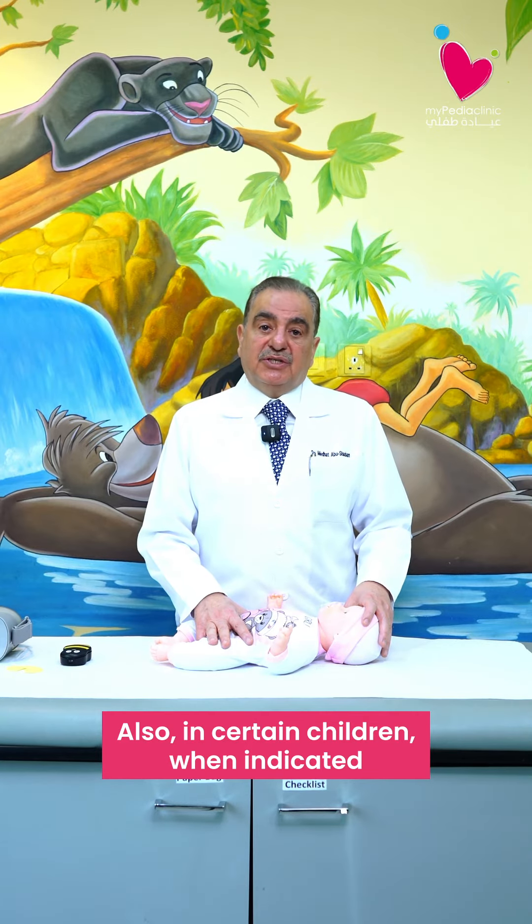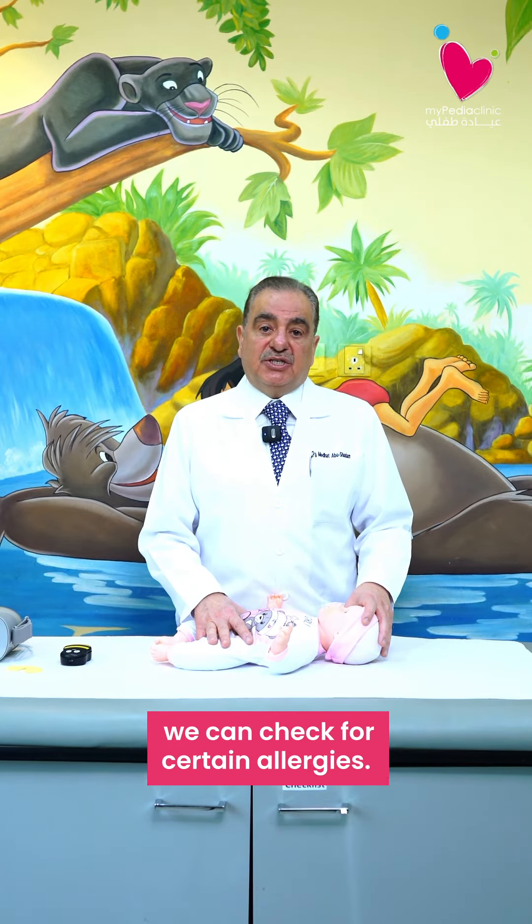We can also, in certain children when indicated, check for certain allergies.